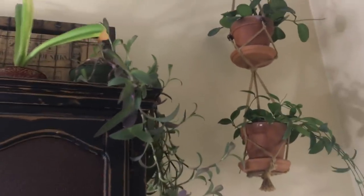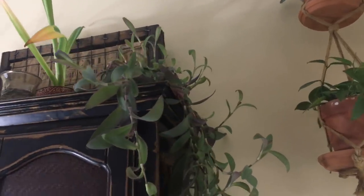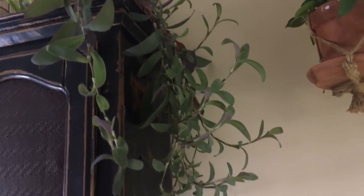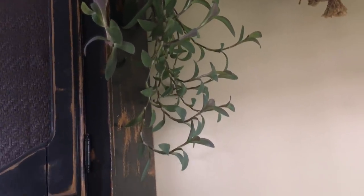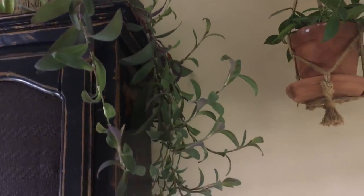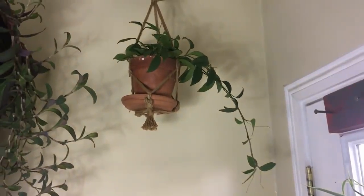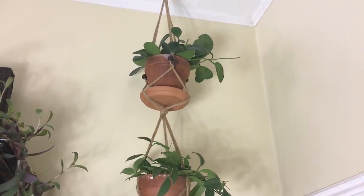Over here is my Purple Heart Tradescantia — that is such a pretty plant. Look how it cascades down the side of this shelf. It does have some of the intense purple leaves in it, but it also has a lot of sage green in it and I just think it's so pretty. Next to that is the Hoya Carnosa — easy plant. And above that is the Hoya Abba Bottom.